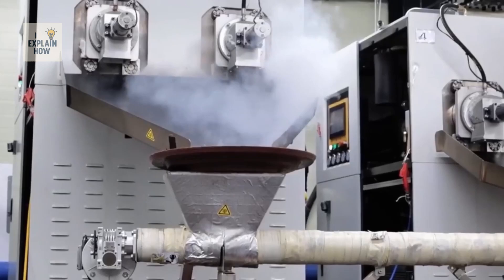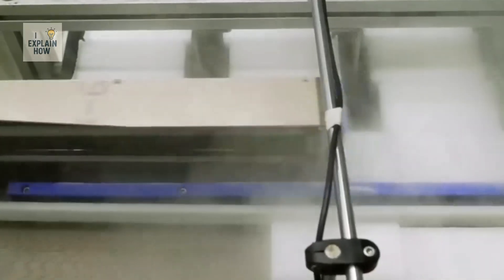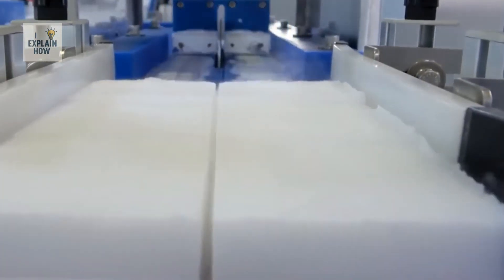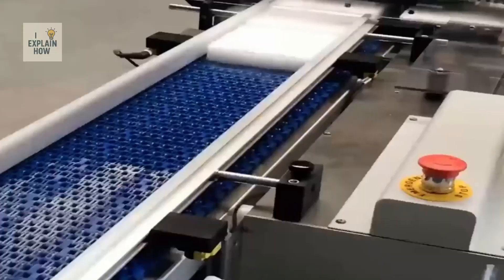Once production is complete, the blocks and pellets are transported by conveyor to the packaging area. At this point, laboratory checks are carried out: weight, size, density, and compaction — all factors that influence the product's strength and ability to resist fragmentation during transport. The product's purity is also analyzed to ensure it meets commercial quality standards. After passing these tests, the finished product is ready for storage and distribution.